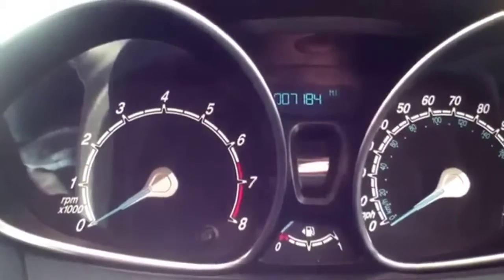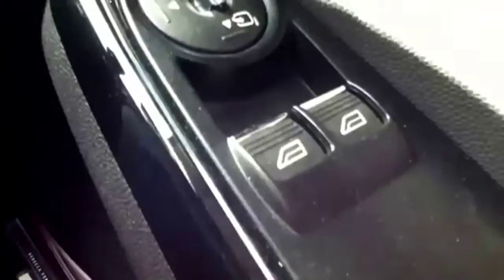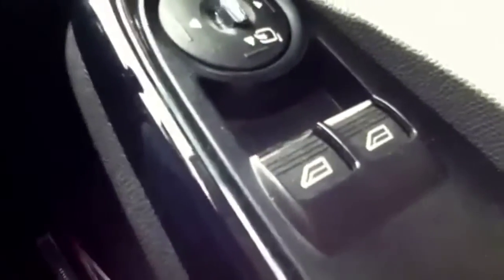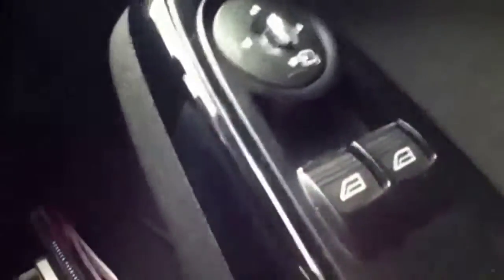Also, as in most new Fords, you get these big sporty instrument clusters. Also here in the front, to wind both windows down you only have to push the button once.